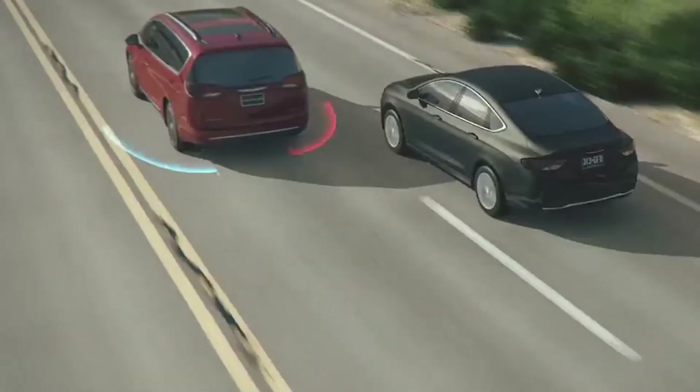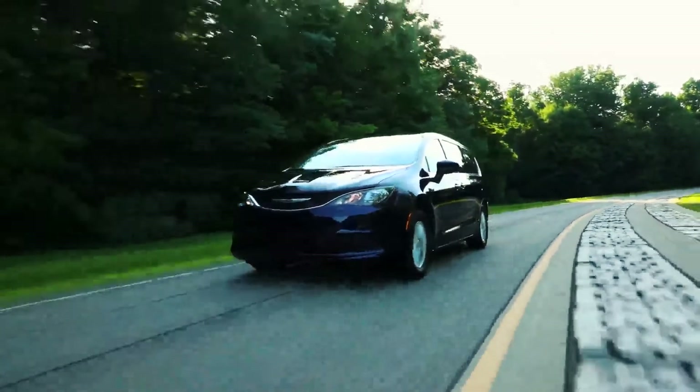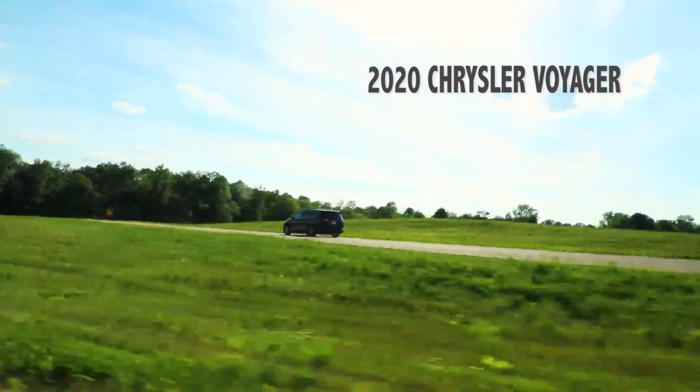An optional safety tech package adds blind spot monitoring with rear cross-path detection. Returning a retired but not forgotten name to the full-size minivan marketplace, the new Chrysler Voyager offers buyers a modern and efficient family vehicle that won't break the monthly budget.